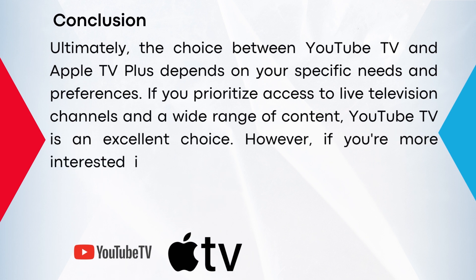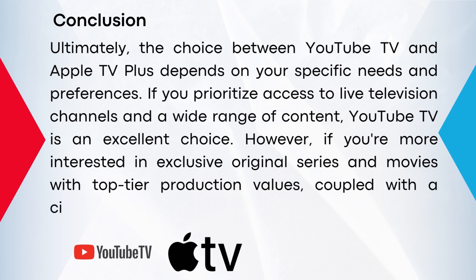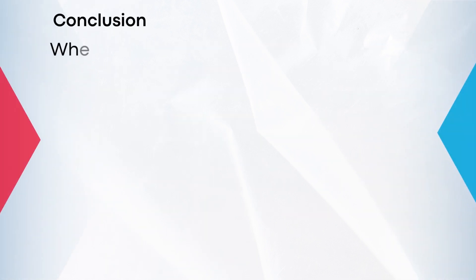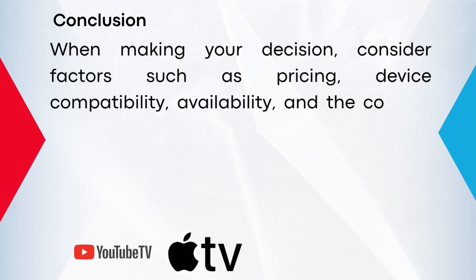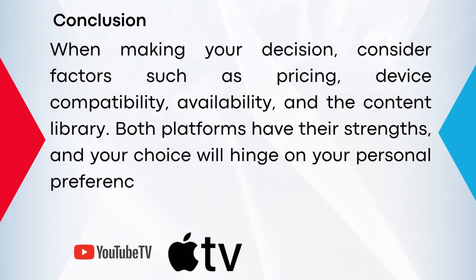However, if you are more interested in exclusive original series and movies with top-tier production values, coupled with a cinematic viewing experience, Apple TV Plus is the way to go. When making your decision, consider factors such as pricing, device compatibility, availability, and the content library. Both platforms have their strengths and your choice will hinge on your personal preferences and viewing habits.